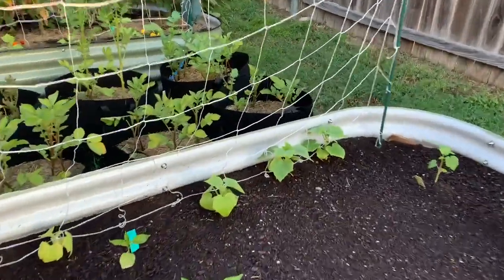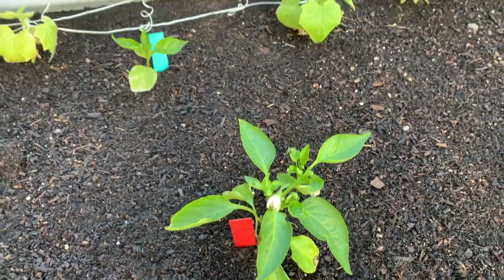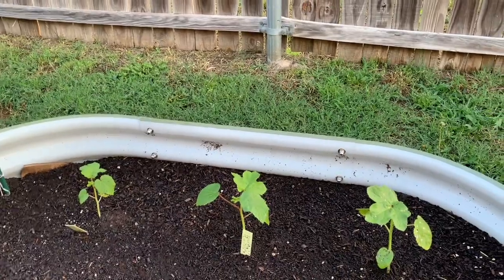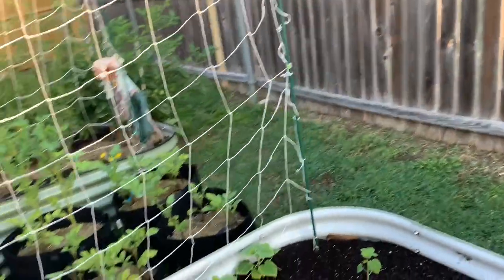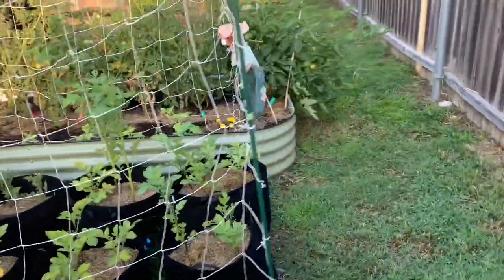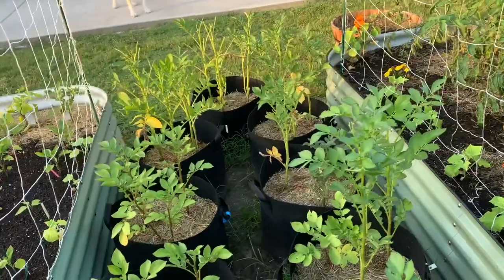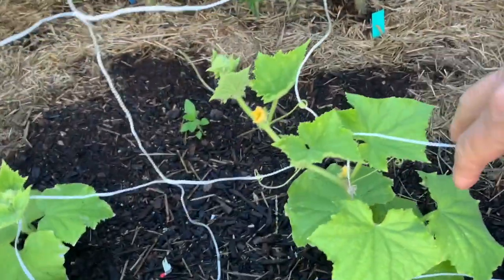All these peppers — I got a few blossoms on my poblanos. And that's the okra. I'm sorry if I'm moving the camera too fast, I'm just getting the hang of all this. And then the other half of the potato plants, and my silver slicer cucumbers.